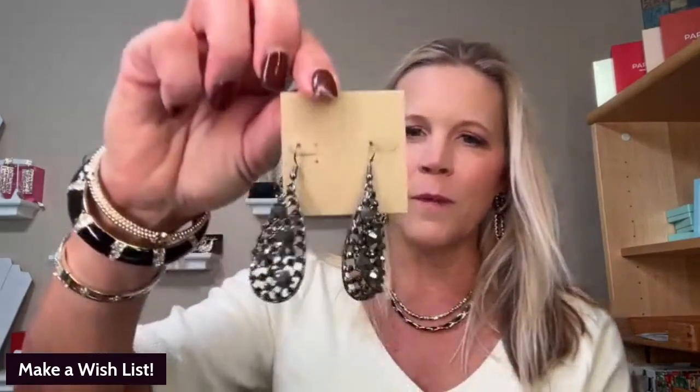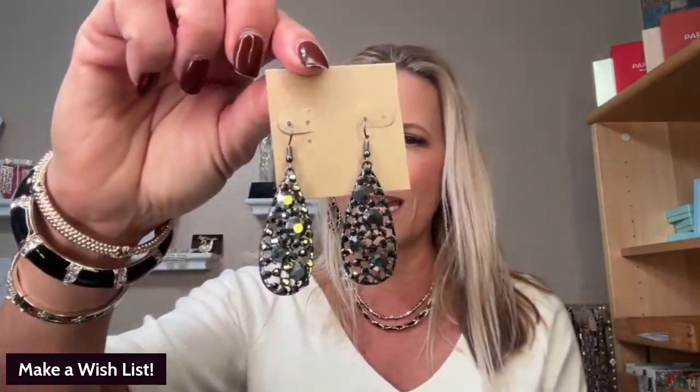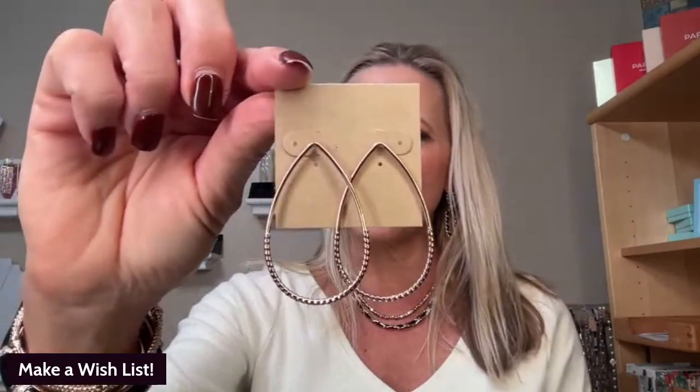These are called Game On. They are perfect for the holidays — they have a little sparkle to them and are only $28. Another one that's very popular is our Almond. These are forward-facing hoops. They come in gold, silver, rose gold, and hematite, and those are $28.